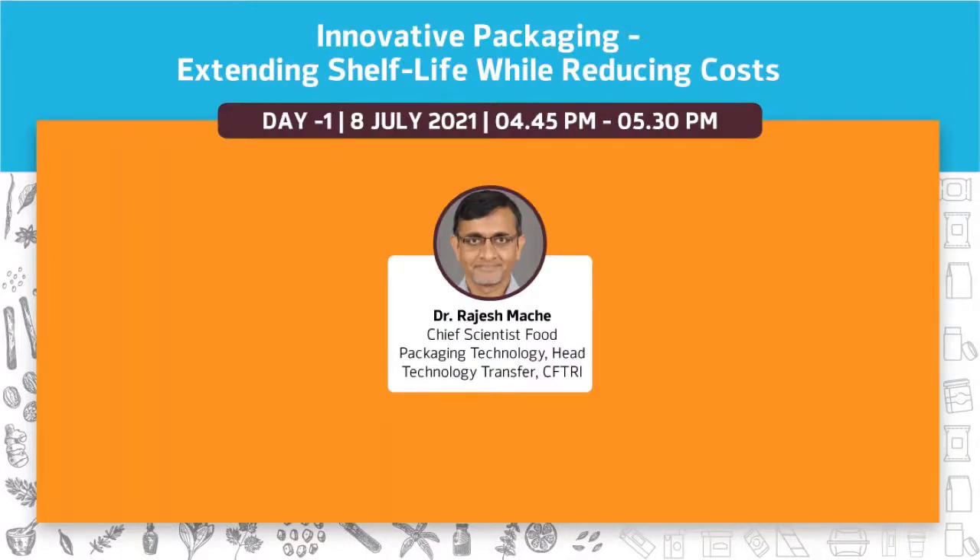Ladies and gentlemen, welcome back for our next session. We have with us Dr. Rajesh Machay, Chief Scientist Food Packaging Technology, Head Technology Transfer CFTRI, and he will present on innovative packaging extending shelf life while reducing cost. Over to you, Mr. Rajesh.